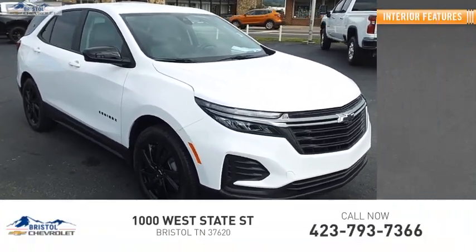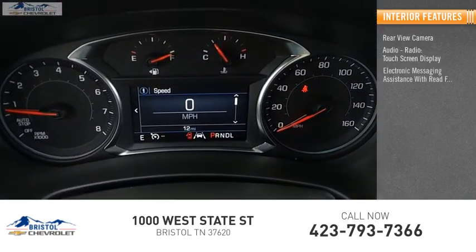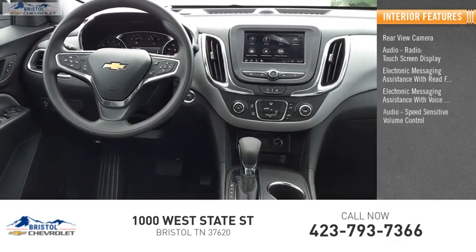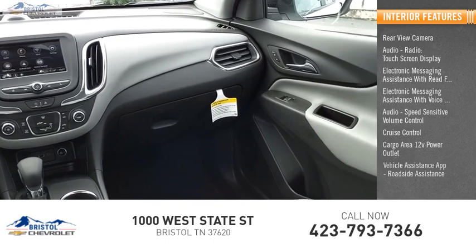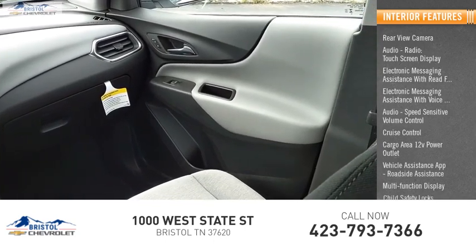Inside you'll find rear view camera, audio radio, touch screen display, electronic messaging assistance with read function, electronic messaging assistance with voice recognition, audio, speed sensitive volume control, cruise control, cargo area 12 volt power outlet, vehicle assistance app, roadside assistance, multifunction display, child safety locks.